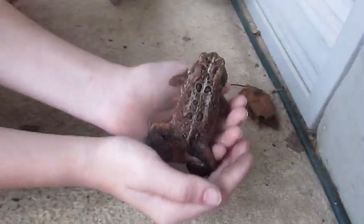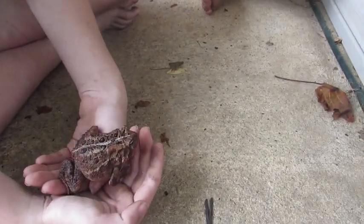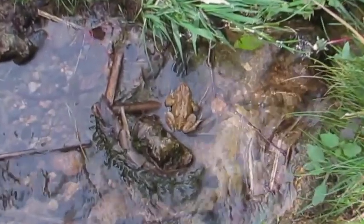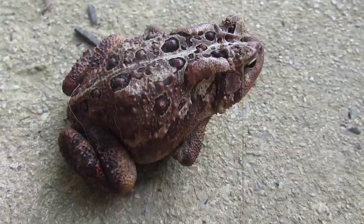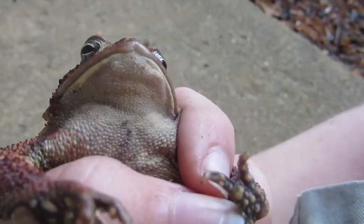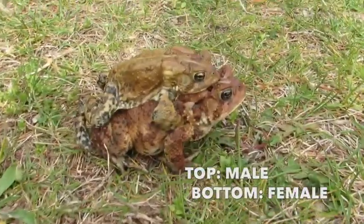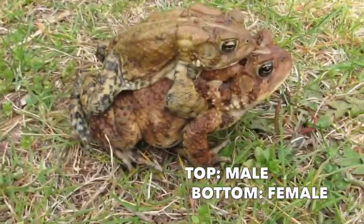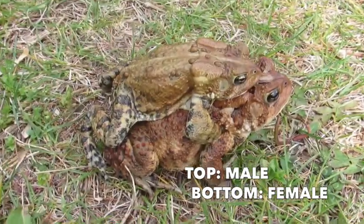All of the toads from the genus Anaxyrus look very similar and can be very difficult to identify. American toads are always brown, but they can vary from reddish to greenish, yellow, or almost black. They have lots of darker warts on their back and lots of dark spots on their cream-colored underside. The females are larger than the males and can reach a top length of over 3 inches, not including the legs. The females are also usually more reddish than the males.